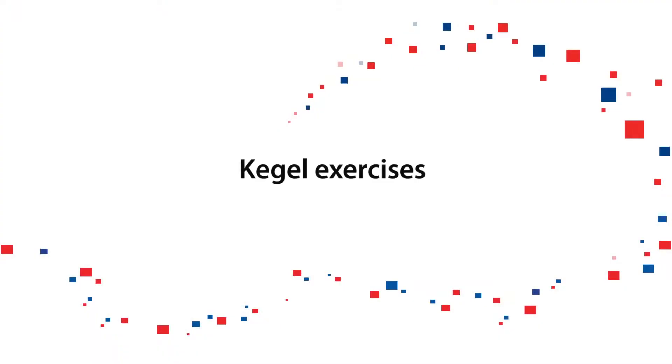Exercises to strengthen the pelvic floor muscles are usually called Kegel exercises. The contraction of the pelvic floor is similar to stopping the flow of urine and preventing gas from escaping. Exercising these muscles will increase their strength and tone, and it will also increase the blood flow to them, which may reduce pain in the area.